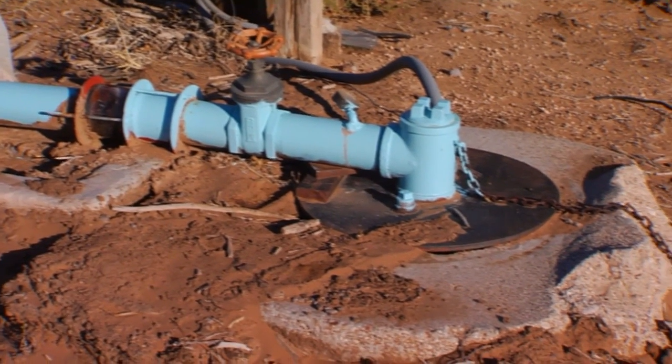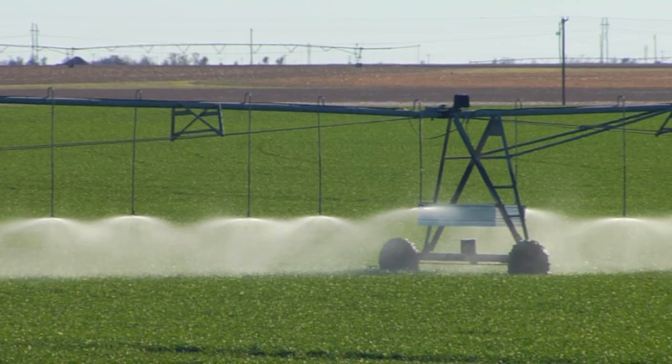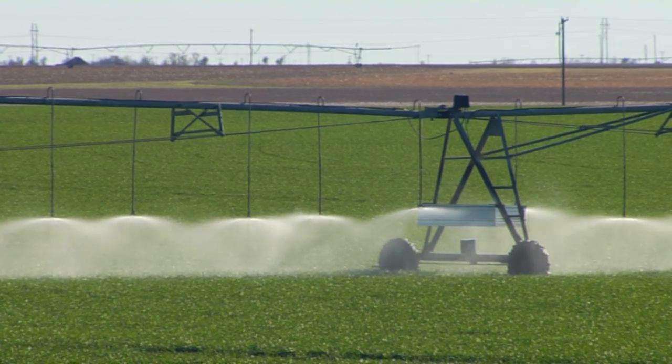Poor water quality can reduce pesticide performance by up to 20%. Also temperature, rates, tank mix order, application timing, moisture, weed species and weed resistance can all have a negative impact on the performance of pesticides.